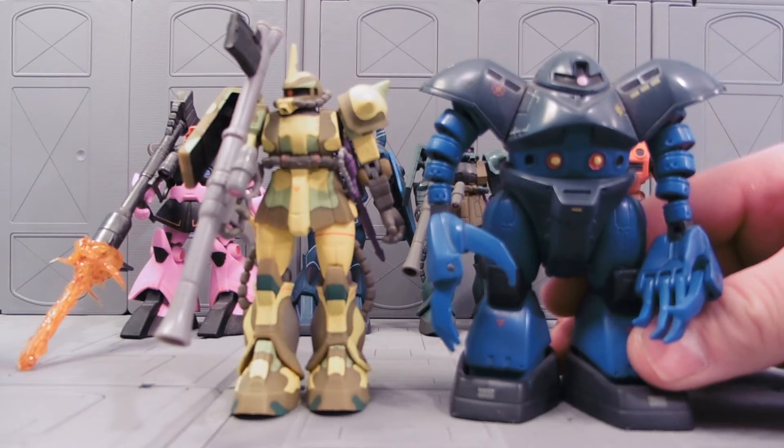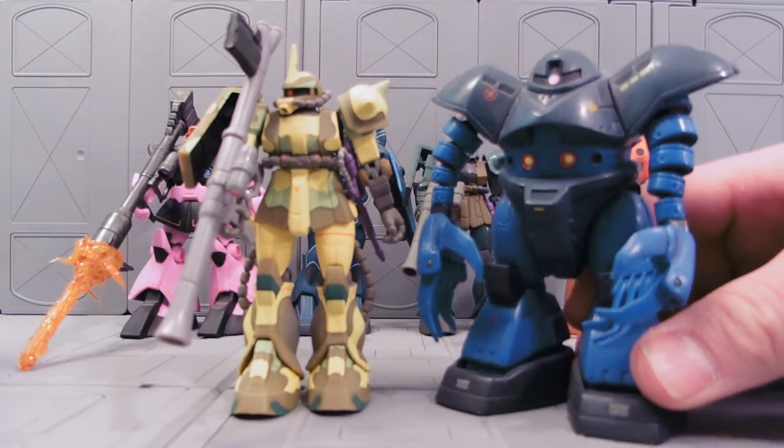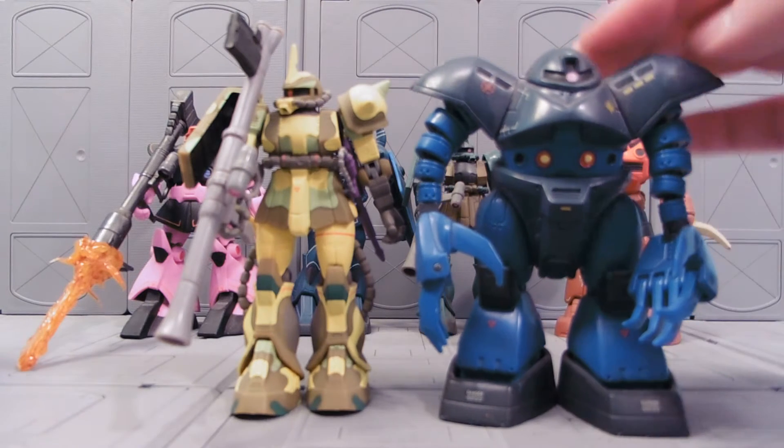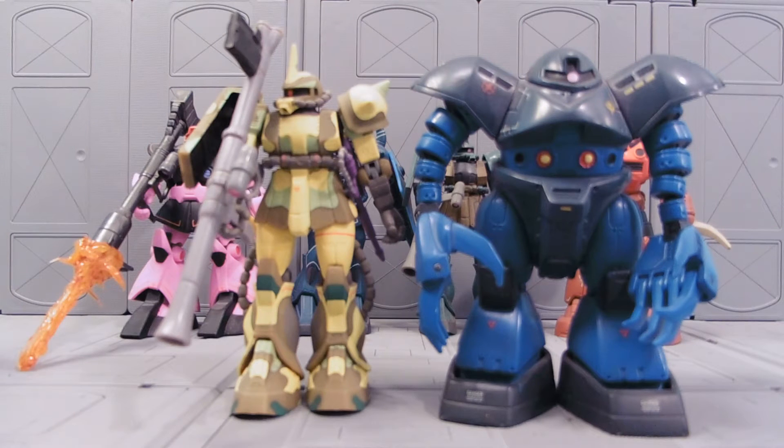The Blue Gog is an example of one that didn't have a Japanese version. This is a Blue Gog number 07, and it's absurdly rare — not because of the 07, but just finding a Blue Gog. There was no Japanese release of the Blue Gog.